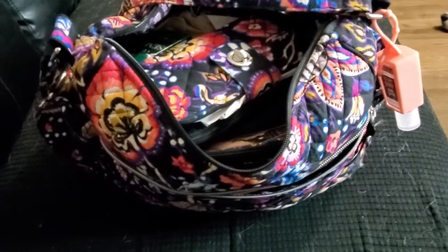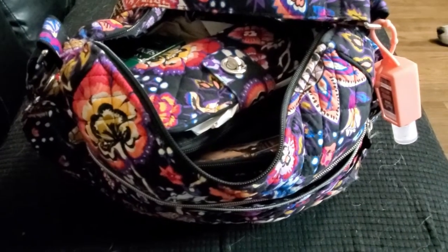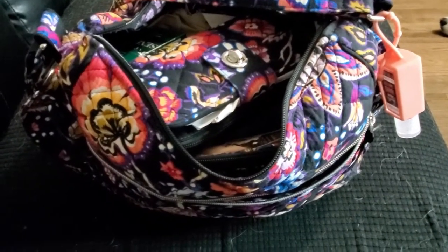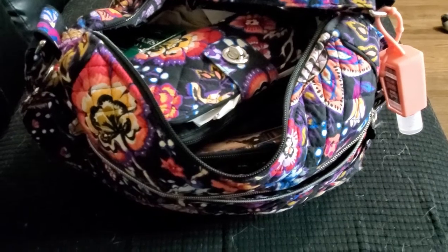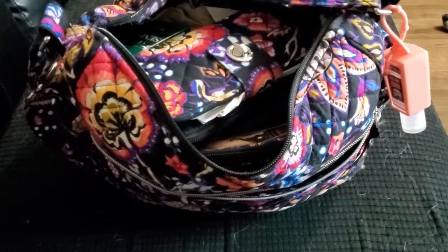Hello everyone! I need to clean my purse and I saw somebody recently do a 'what's in my purse' video, so I thought it would be fun to do what I need to do and perhaps show the world what ungodly things have piled up in here.